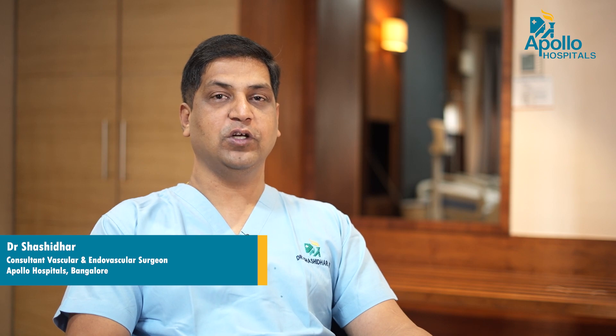Good morning everybody. I am Dr. Shashidhar, consultant vascular and endovascular surgeon at Apollo Hospital, Bangalore.